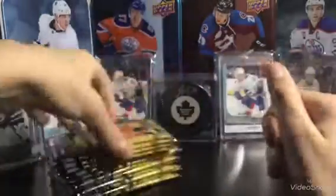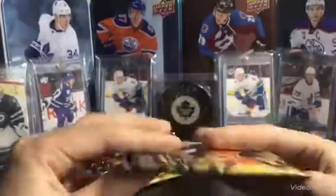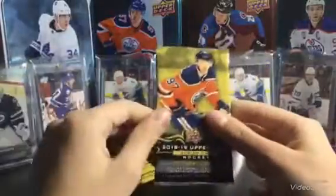Kind of sticky, almost, the packs. Blasters, they should be 1 in 6 for young guns. Pedersen, Darlene, Kontiniemi — any of those guys, I will take.